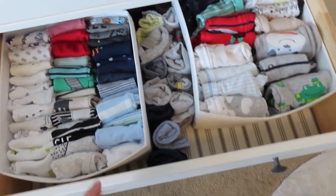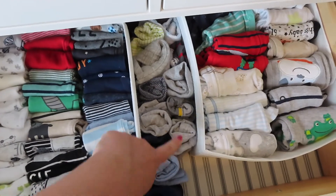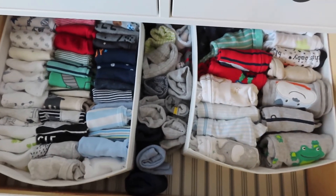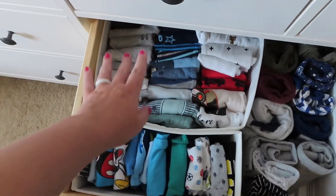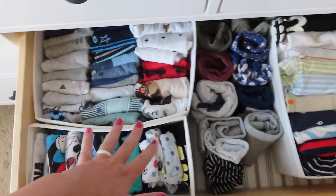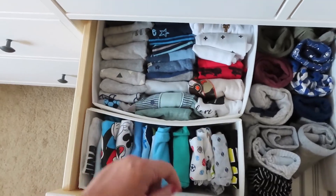On this side of the dresser, this drawer is all newborn: onesies, pants in the middle, and long sleeve sleepers. I know I have way too much and he's probably not going to fit in all of them, but if he happens to be smaller he will. The next drawer is all zero-to-three months with the same organizational layout: onesies, pants, and sleepers. I roll the pants up and fold all the onesies.